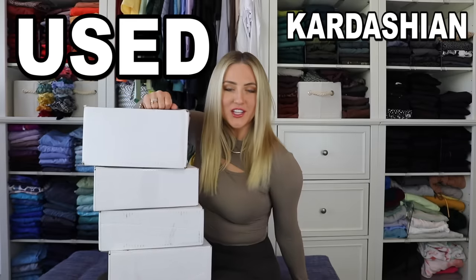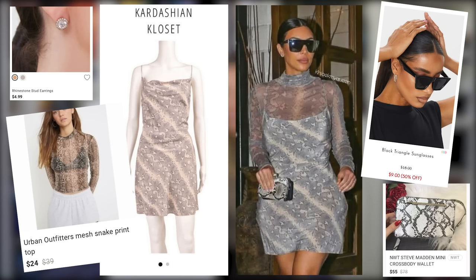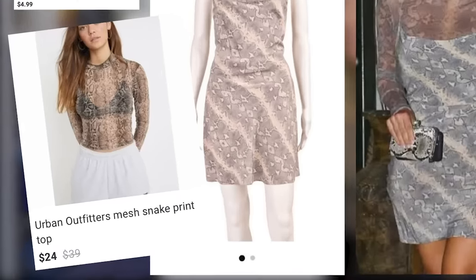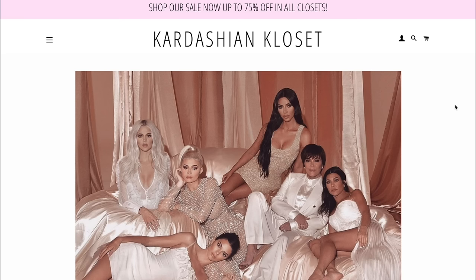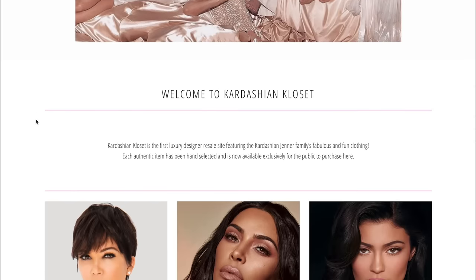Hello! Here we go again, back with a long-awaited used Kardashian and Jenner clothing haul. This time we're going to be using them to recreate the pictures that they actually took in these outfits, but finding the rest of the outfit for much, much cheaper than they probably paid. All of these clothes are from the Kardashian Closet website where you can buy the Kardashians' and Jenners' actual used clothes.